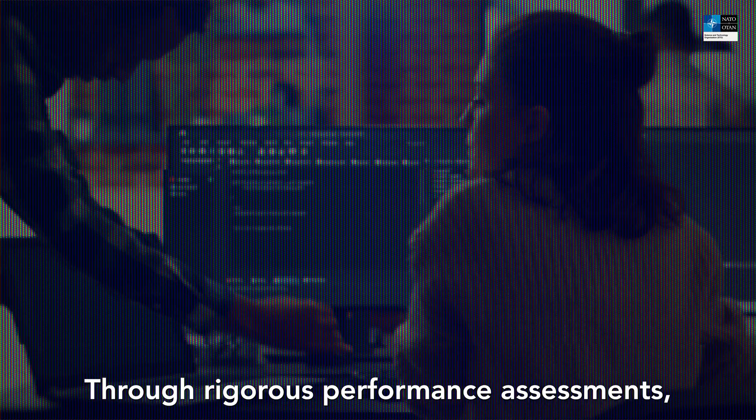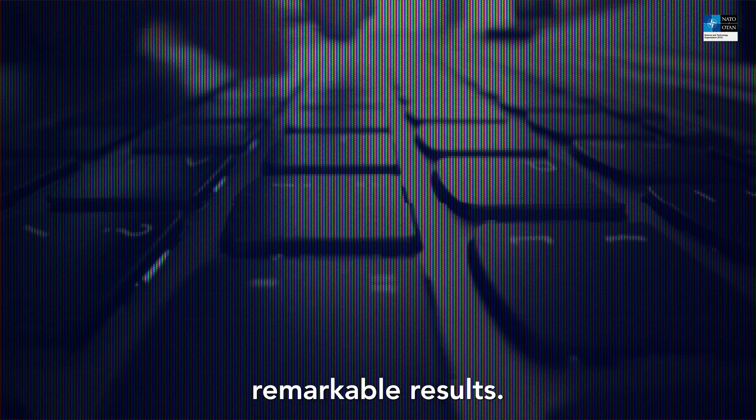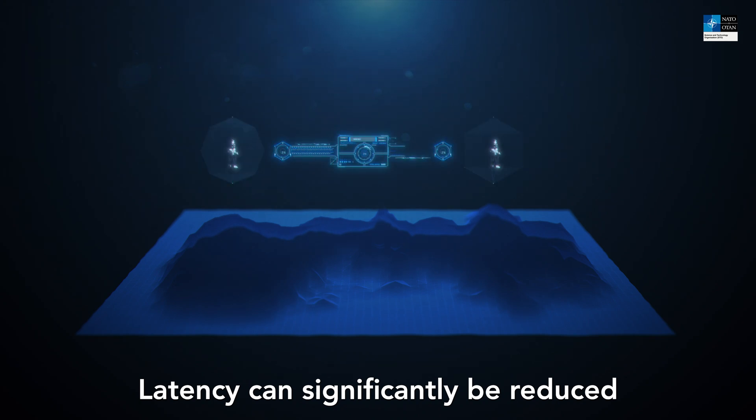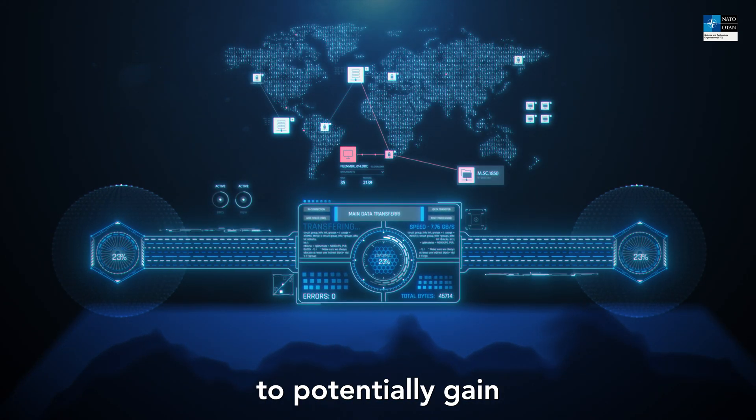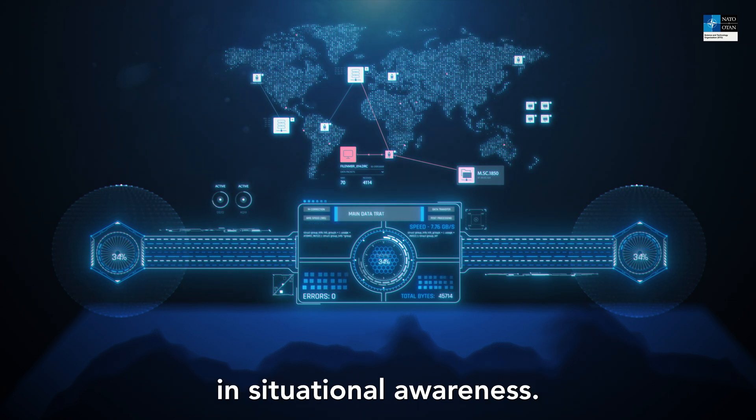Through rigorous performance assessments, the group has already demonstrated remarkable results. Latency can be significantly reduced and data enhanced, enabling forces to potentially gain unprecedented improvements in situational awareness.